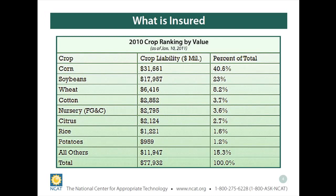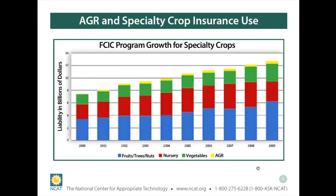What's very distinctive and unique about AGR Lite is that it protects the revenue of the farm, not just a specific crop — which is very different from almost all other insurance policies offered through federal crop insurance.